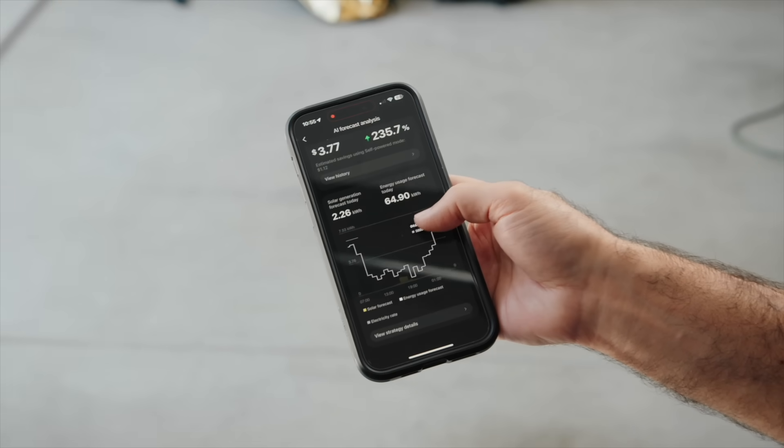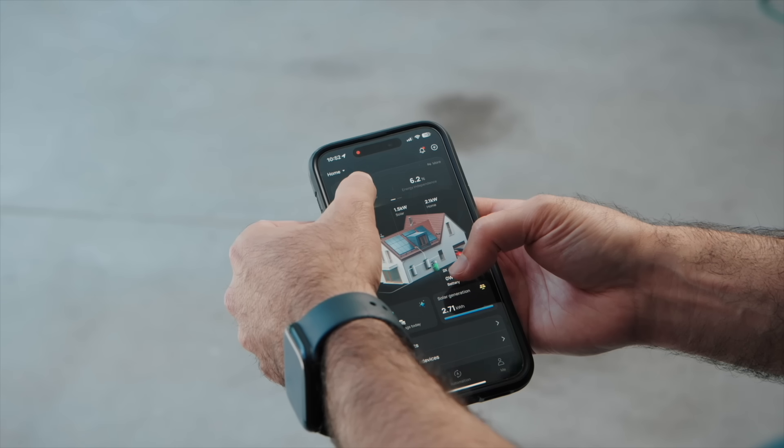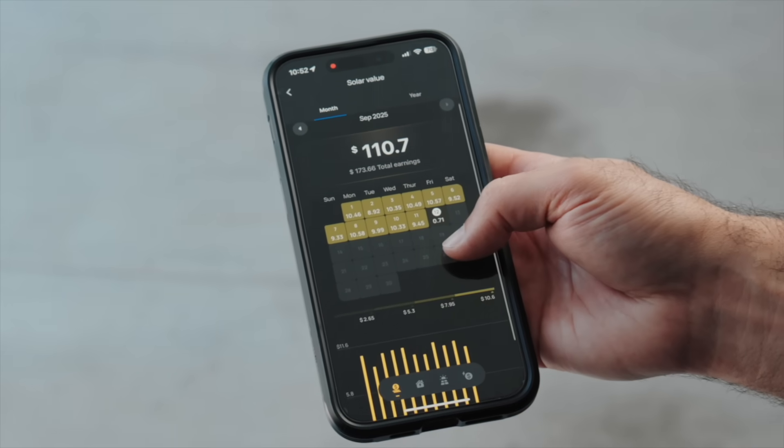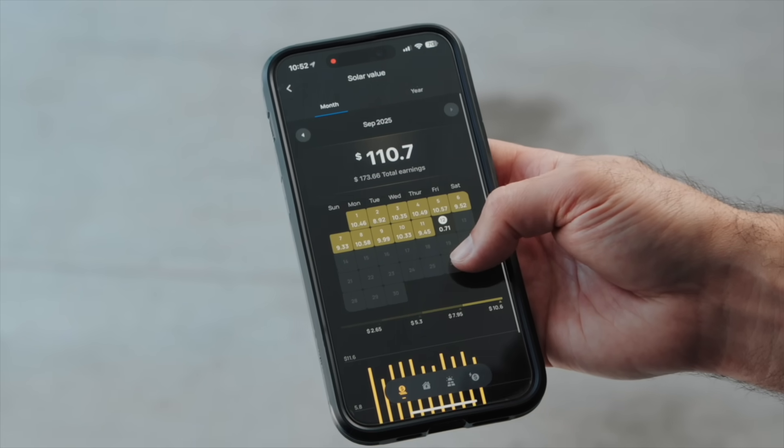The AI is saving 235% more than self-powered mode. We're filming at 10:45 in the morning and he'd already saved almost $4. By the end of the day he's averaging about $10 a day in savings. That's not nothing — you're not going to retire on $10 a day, but it's better in your pocket. My Tesla system does some AI predictive stuff — it'll alert me and charge up when storms are coming through StormWatch — but the Ocean Pro takes that significantly further.